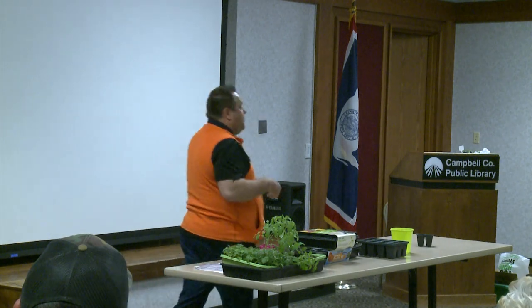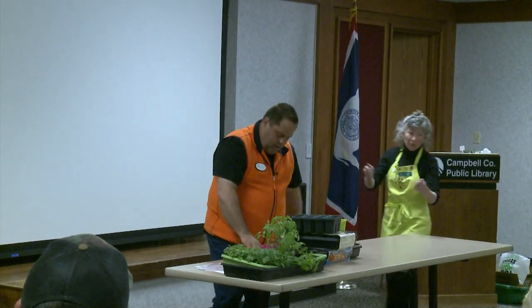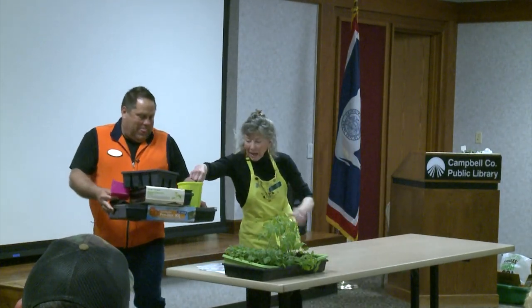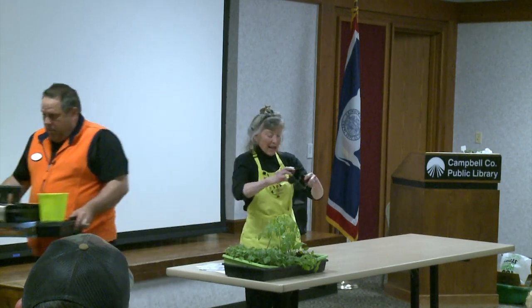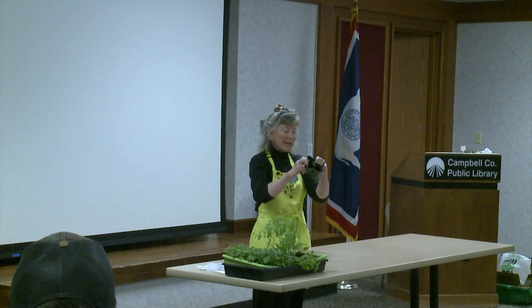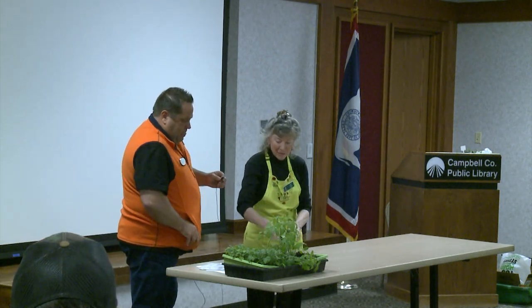We're going to introduce Jody. If we can squeeze everything in, we'll take general questions later. I really like what Rich is doing because I did so much damage trying to get plants out of those individual little things — much less damage with that method.